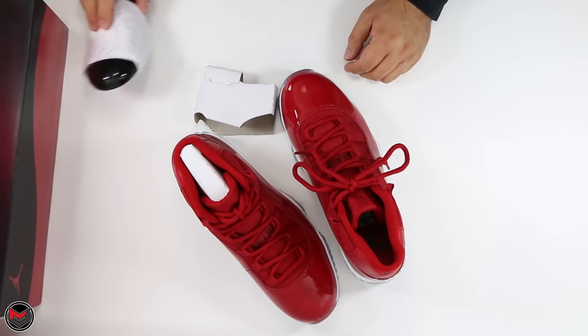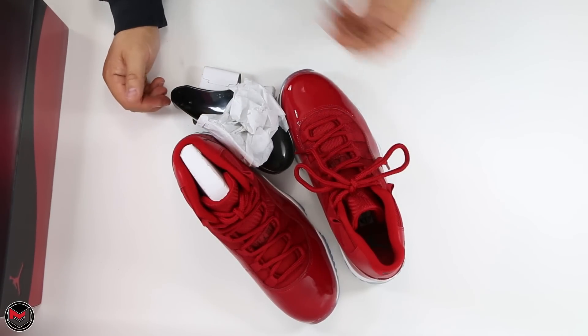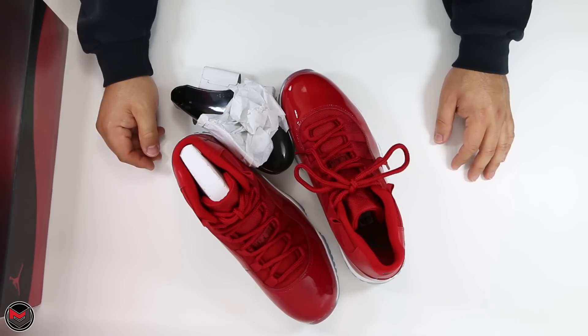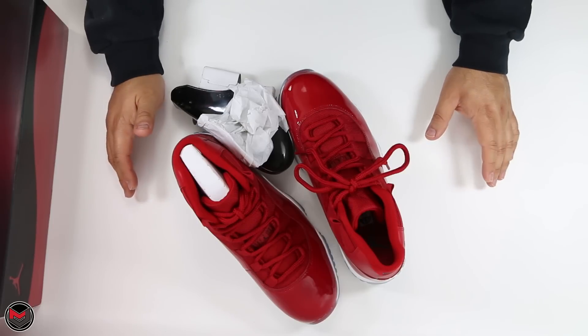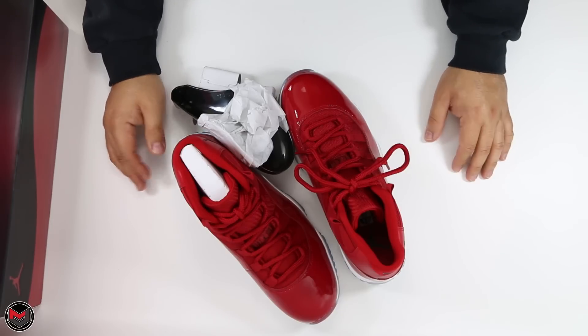So I guess what I'll do now is contact Nike and UPS and let them know what happened. It's pretty unfortunate — I was really looking forward to not having to deal with the actual release day and getting a size and all that stuff.